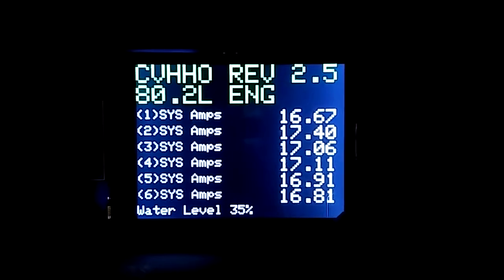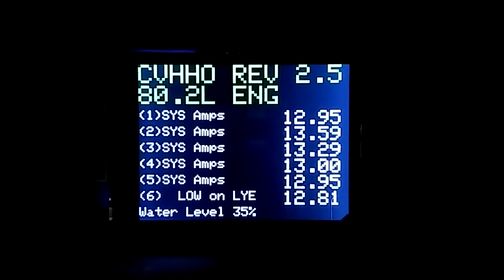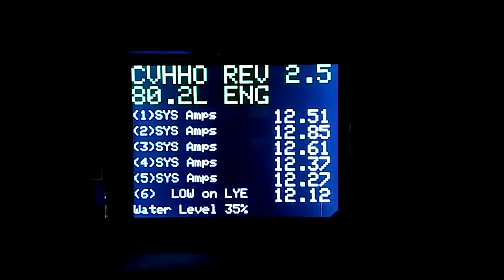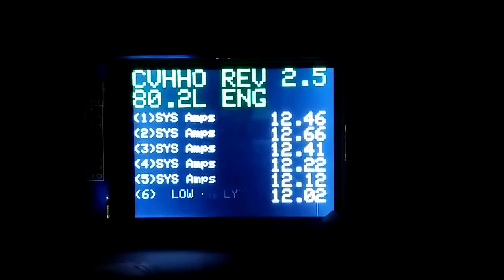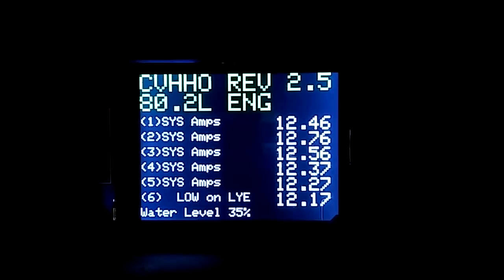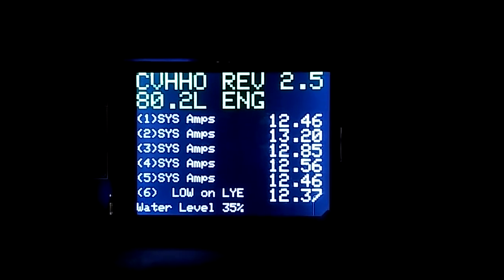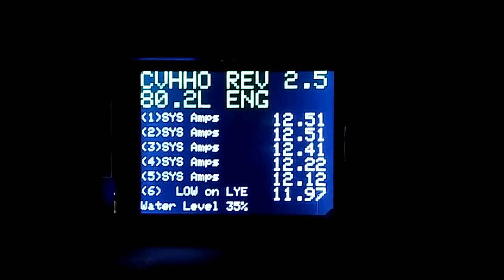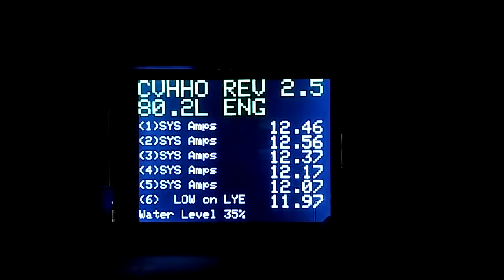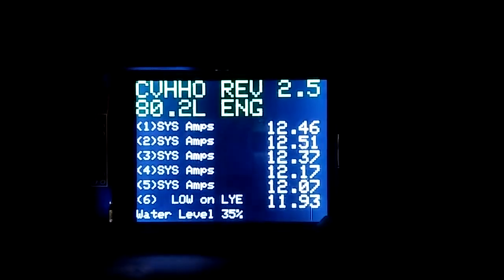I wanted to show you guys — we're monitoring a system, an 80.2 liter engine, and you can see that system number six says low on lye. We're actually monitoring 13 parameters in each one of these cells. These are GPS systems that actually monitor all around the world. We've been very successful using our monitoring device that has a fuel management component that actually measures it from one to three percent accuracy.